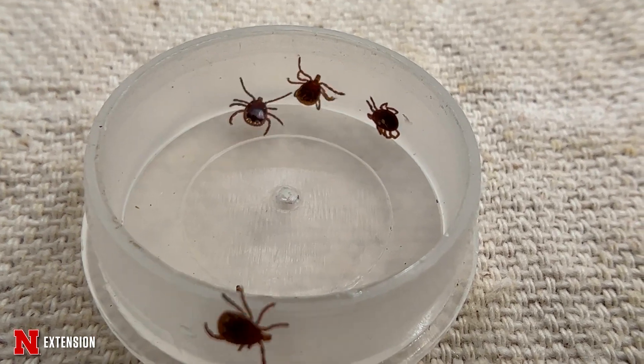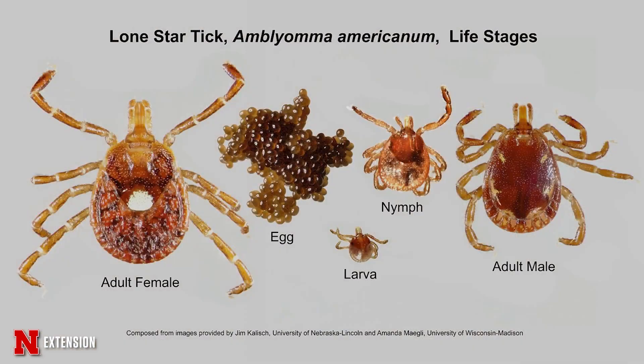We also need to keep in mind that ticks have various life stages, so they can be a lot smaller. We call those larvae seed ticks, which are like pepper flakes. They can also be a little bigger in the nymph stages, but all these stages can bite.